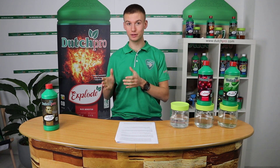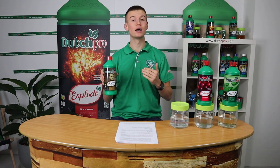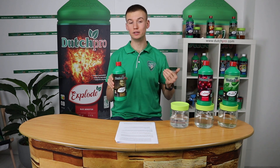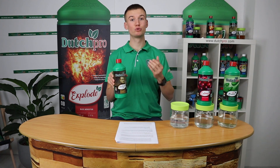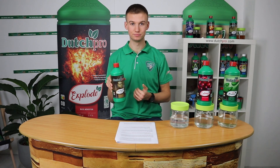Moving on to our third and final advanced growing additive, we have our Silica von Leibig Special. It contains 3.8% of nanotechnology-based silicon dioxide as well as monosilicic acid. Silica makes your plant more resistant against cold and heat, allows your plant to form bigger and bushier buds, improves your yield, and also makes them more resistant against bacteria and fungi diseases. It does all this by strengthening your cell walls.